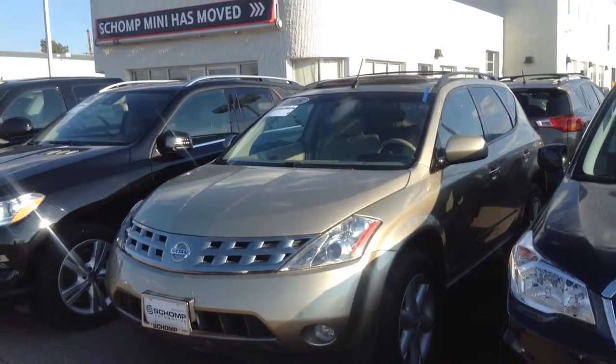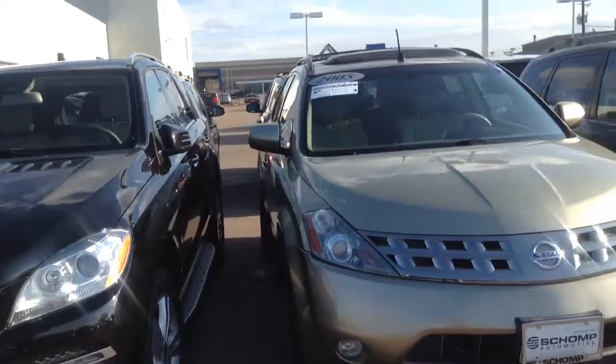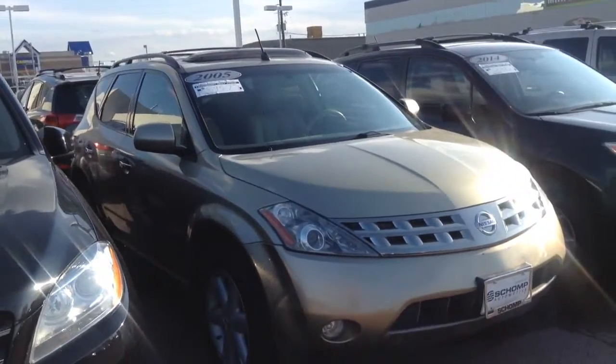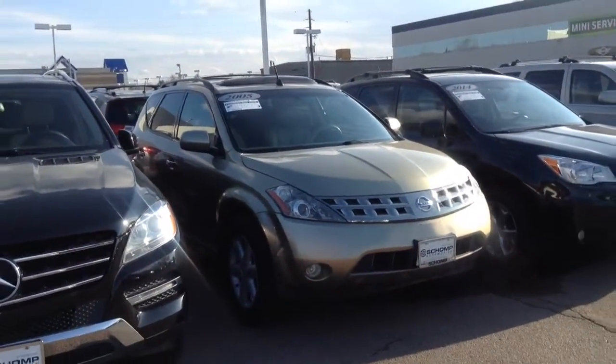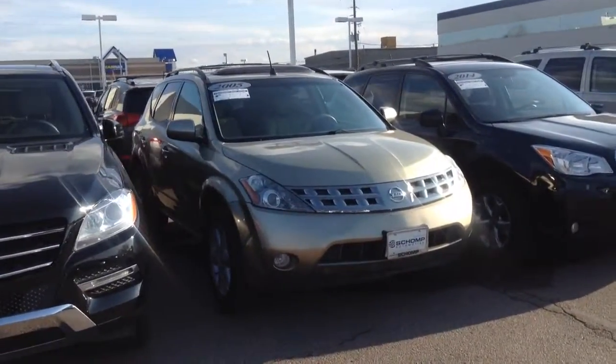Just had a brand new windshield put in, so that is fresh and new and ready to go. As you can see, the car is available to test drive. If you want to come on down sometime this week, definitely give me a call and we can go from there. My number is 440-227-9693. Thanks.